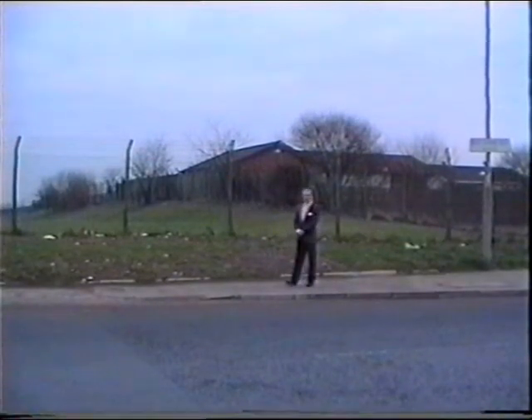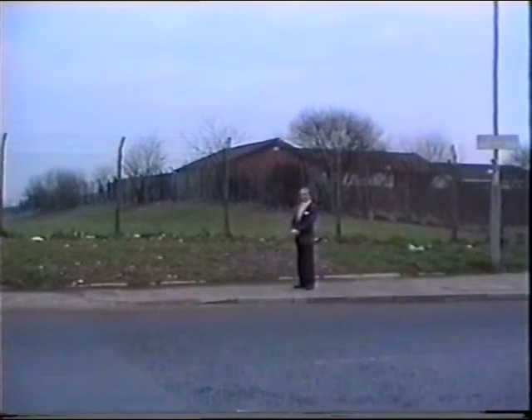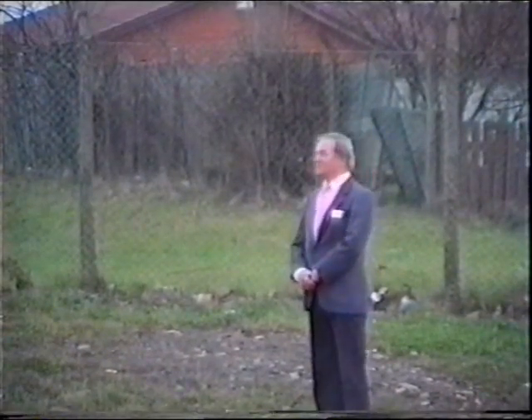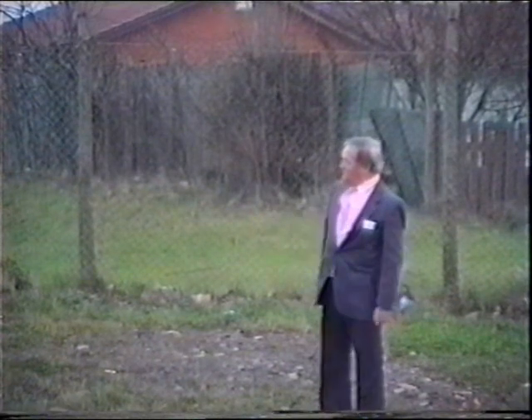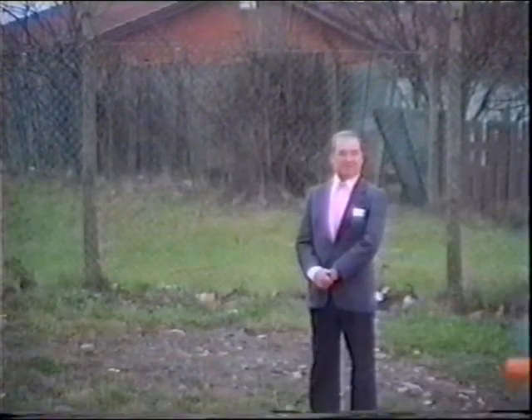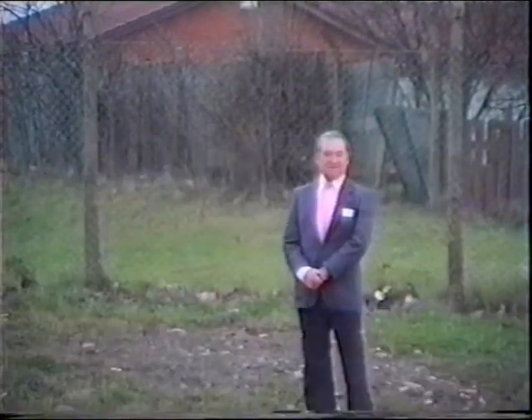Right behind me here was number 1 Hosier Street. The entrance to Tannaside Rose. Over my right shoulder, the Centurion Brick Company. That was the site of the very heart of Tannaside Rose.